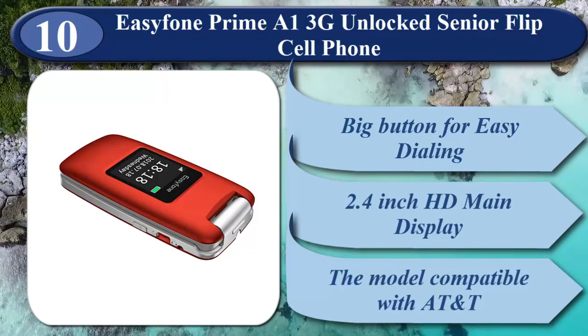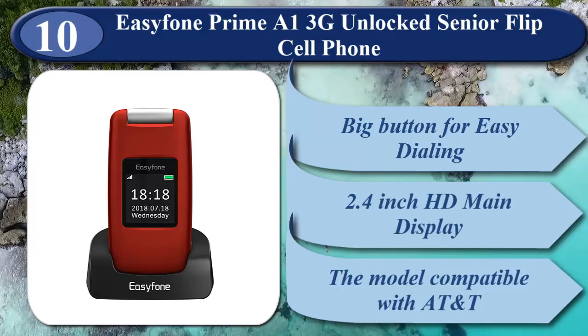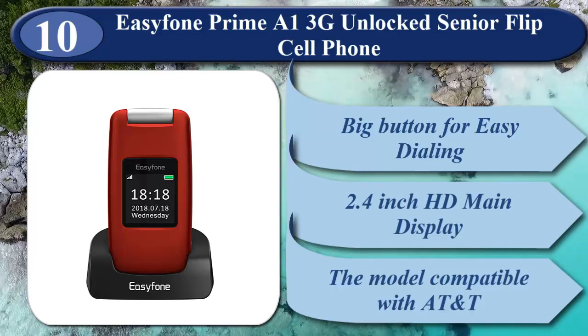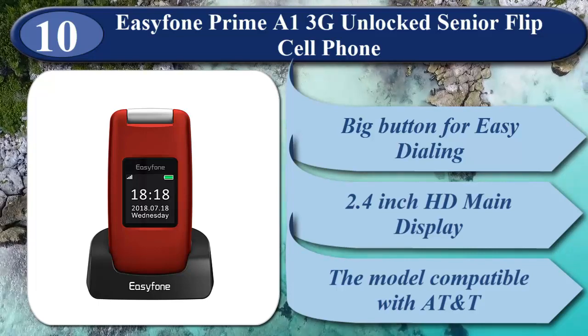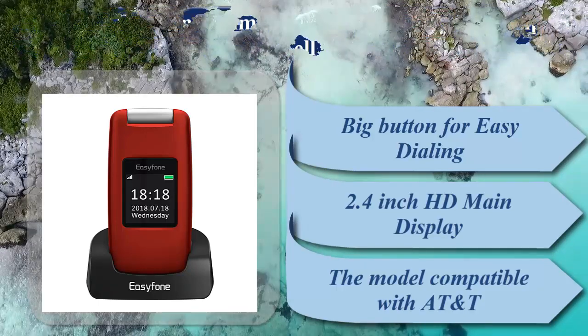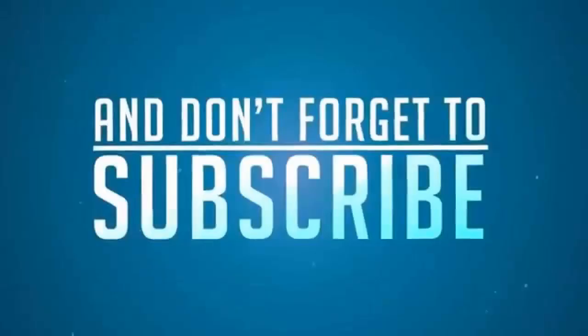These are the best unlocked flip phones. We recommend you buy number 5, the Jethro SC330 V2 Red 3G Unlocked Flip Senior and Kids Cell Phone — this is the best deal for you. Subscribe to our channel and don't forget to check out the links in the description for more information.